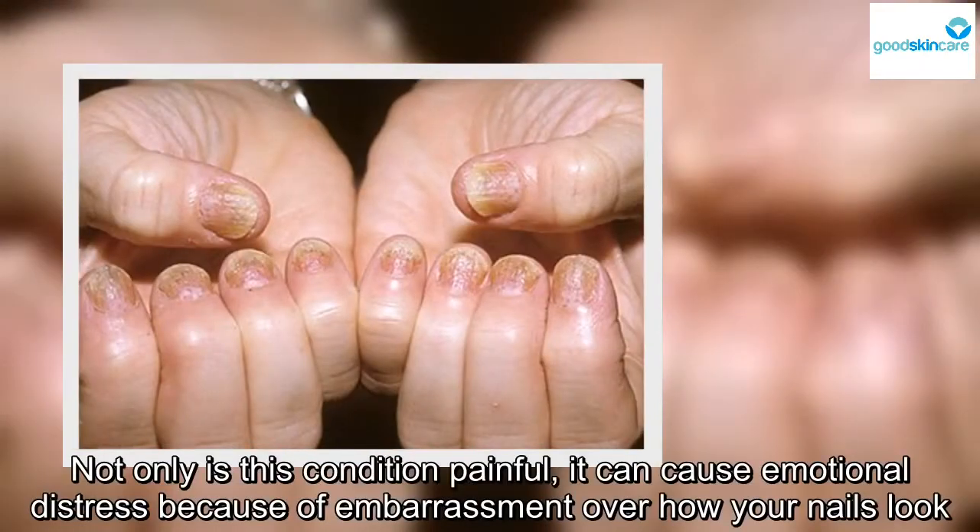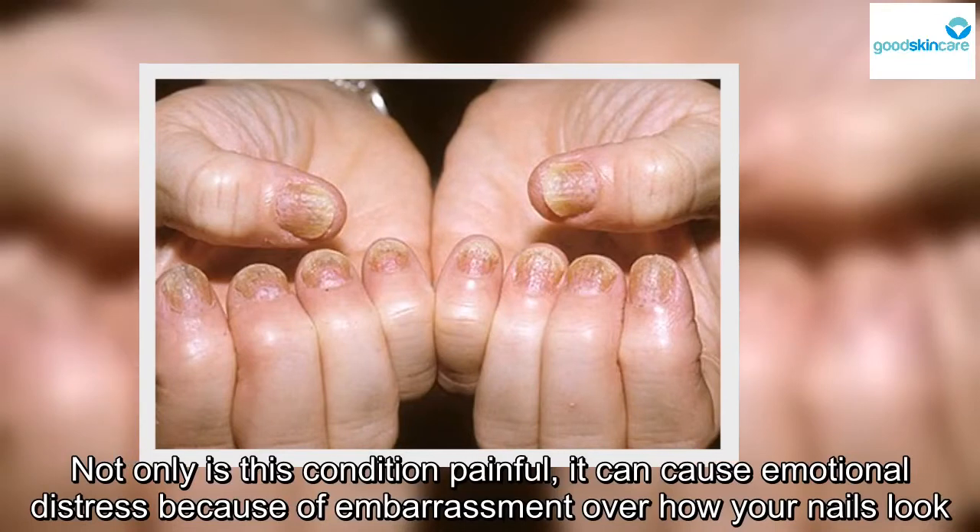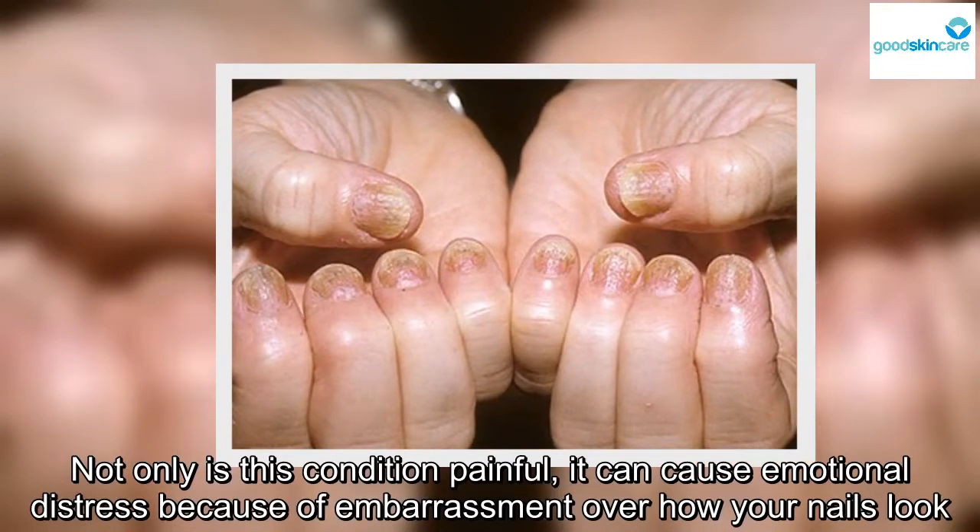Not only is this condition painful, it can cause emotional distress because of embarrassment over how your nails look.